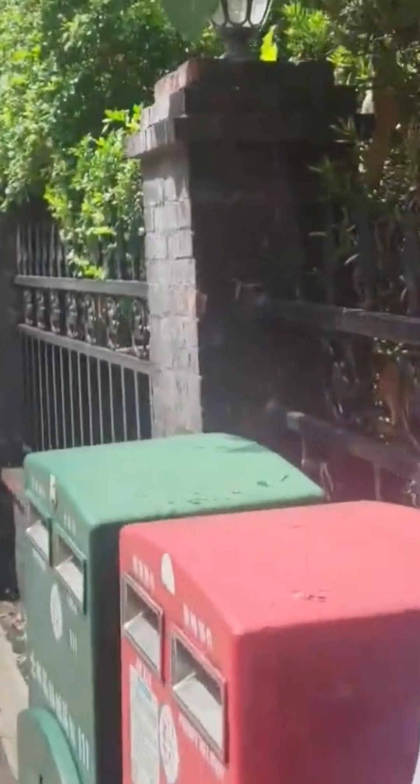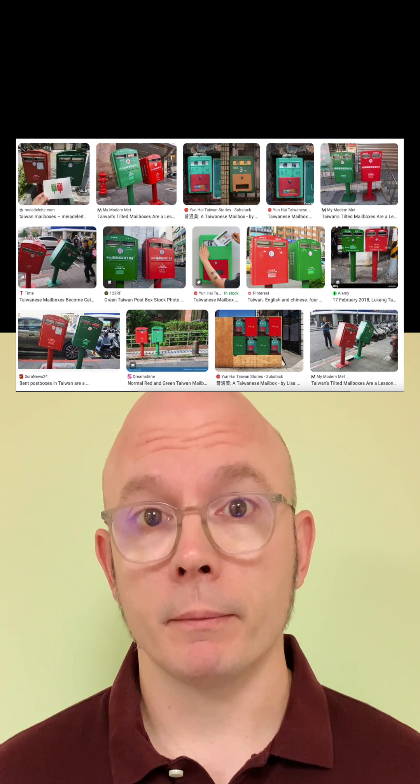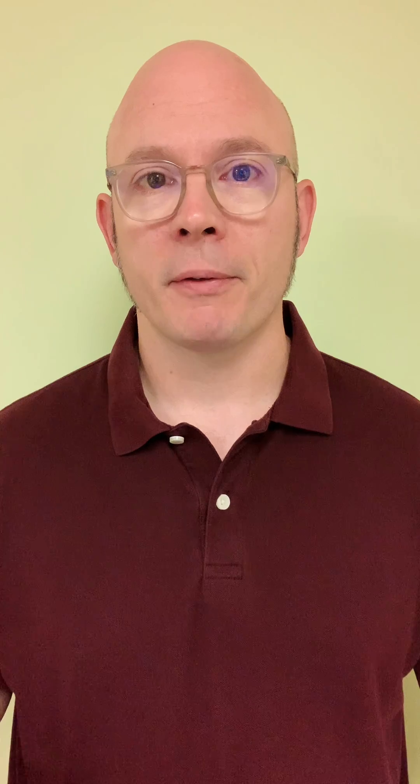Those boxes seemed pretty distinctive to me. I was thinking they were probably mailboxes based on the slots on the front of them. It didn't take too long to figure out that these are the kinds of mailboxes they use in Taiwan. I thought the writing on the mailbox might give me a more precise location, but it really wasn't clear enough to make out any details. So without any obvious way to narrow this down, I figured maybe I'd start looking in Taipei, the capital of Taiwan.